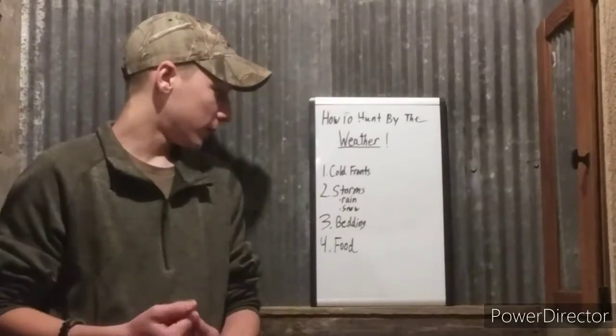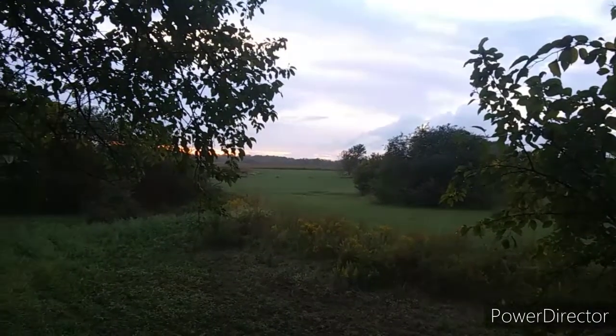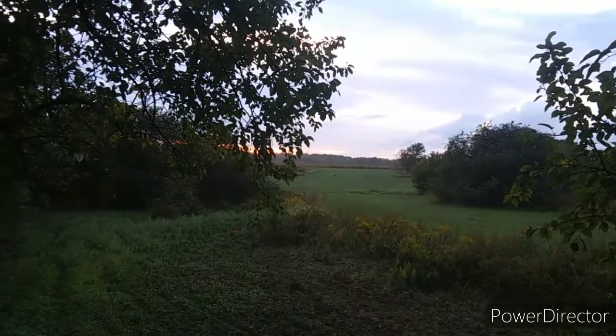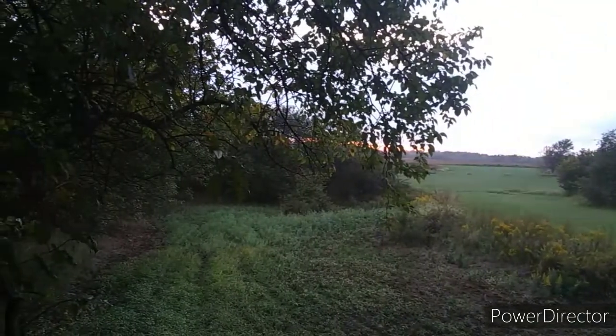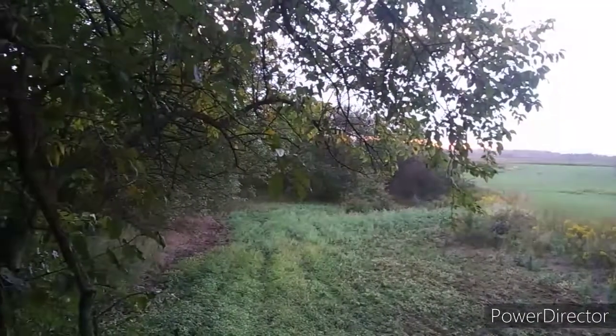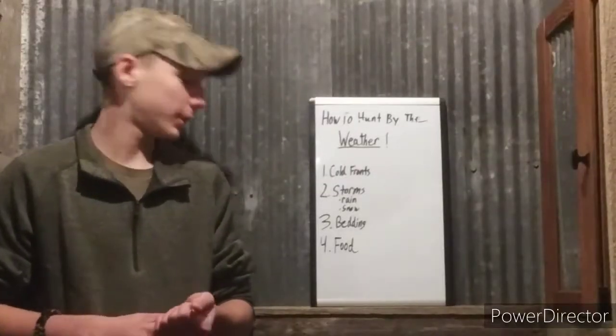Number two is storms. If you have a bunch of rain, a bunch of heavy snow where deer are bedding down, and then that snow stops the next morning or next evening — that's the best time to get out into your stand.